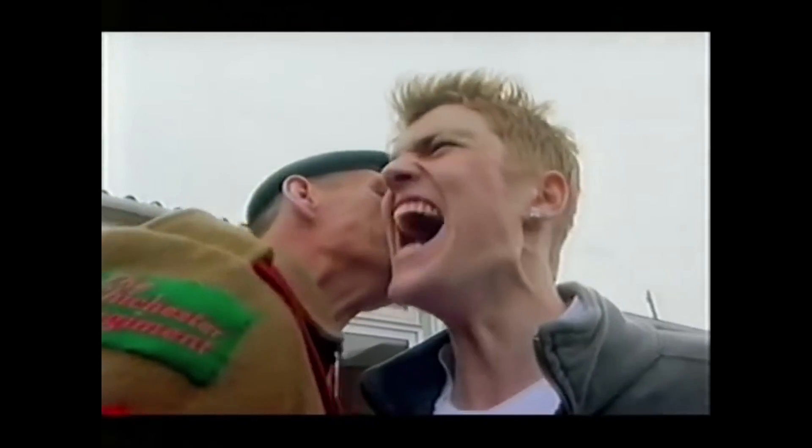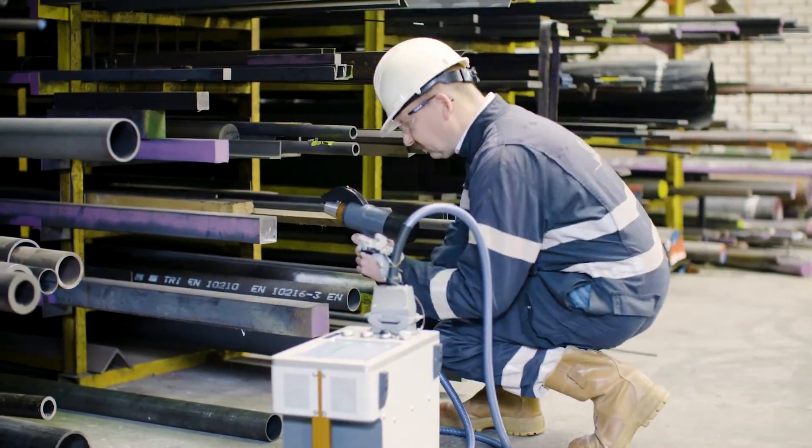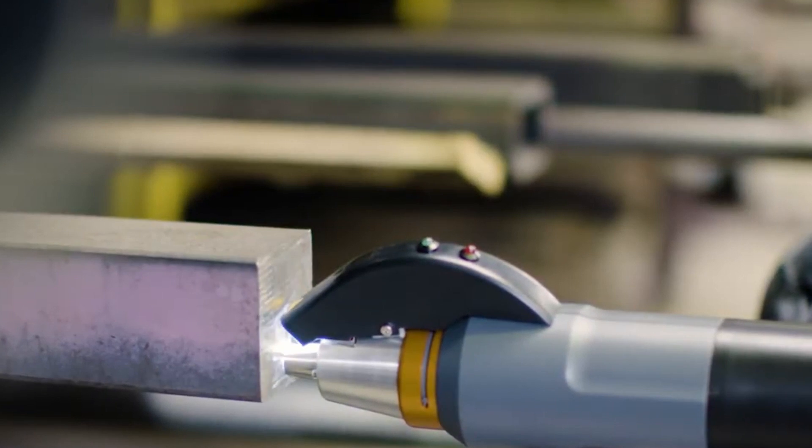Do you understand? Sergeant! Not loud enough — Sergeant! In this video on positive material identification for metals, we'll teach you how to neutralise threats to your critical material supply chain.